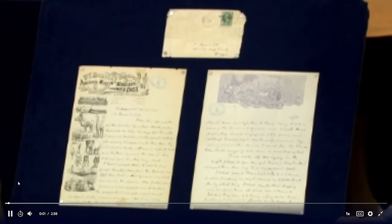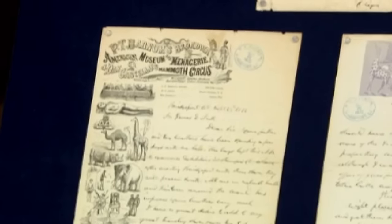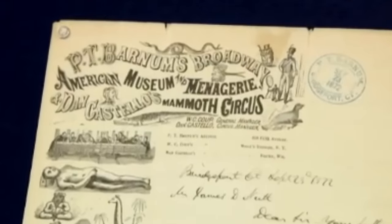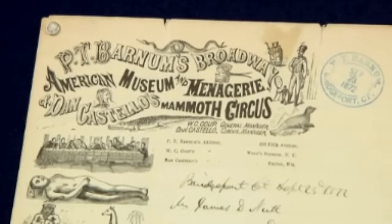The guest, a retired history teacher, brought in a remarkable piece of history: a letter penned by P.T. Barnum himself in 1872. He had received this treasure back in 1957 from his sister's client. Barnum details his desire to acquire braves, squaws, and papooses for his exhibit, a request that exposes his insensitive view of indigenous people as mere curiosities for entertainment.